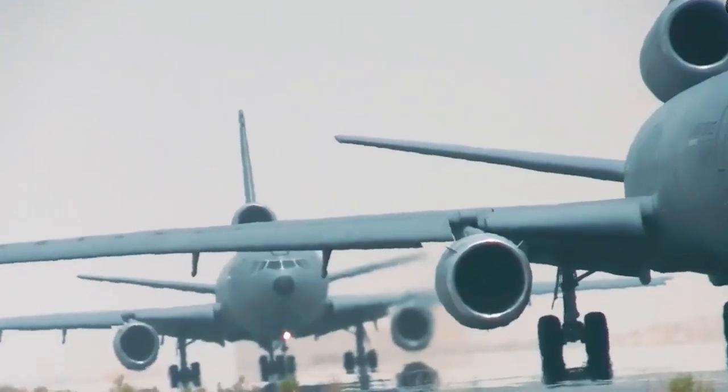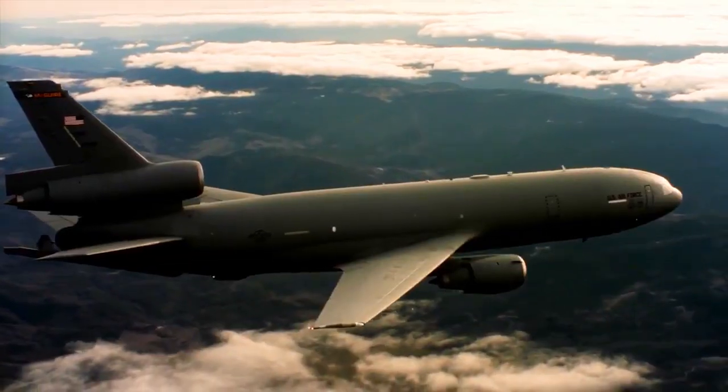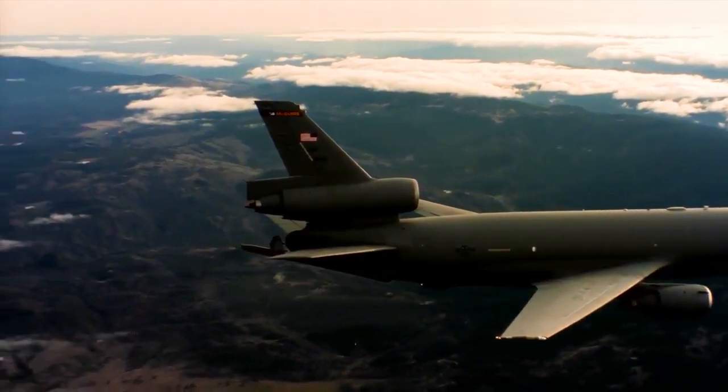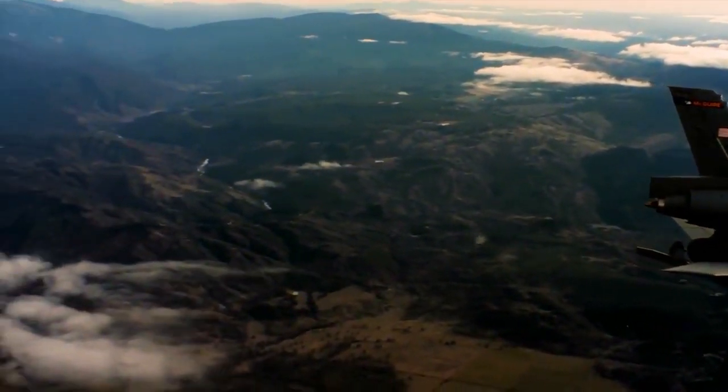The U.S. Air Force currently operates 59 KC-10 Extenders, with a maximum range of 4,400 miles and a top speed of 538 miles per hour.